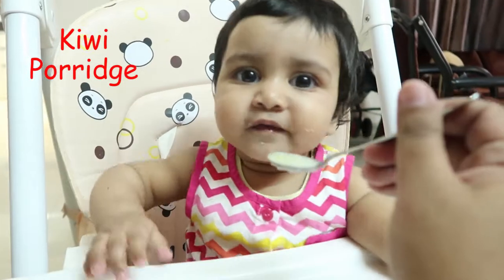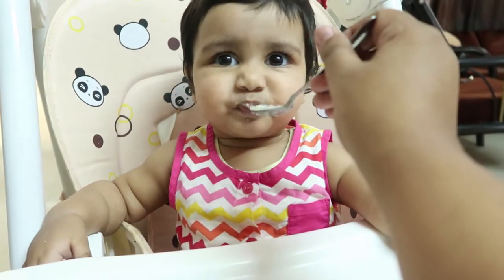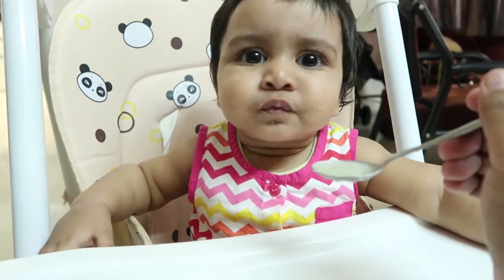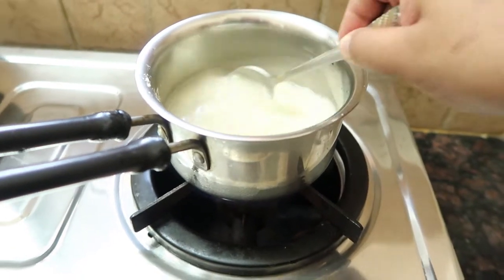To cook the porridge I mix and match any three ingredients from the porridge powders. For flavor we add any kind of fruits or dry fruits, like thin cut raisins or mashed fruits like banana, apple, kiwi, etc.